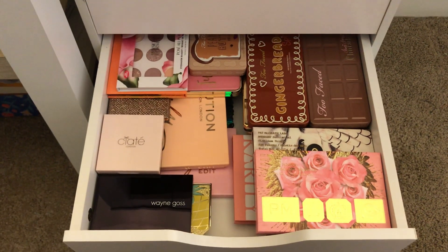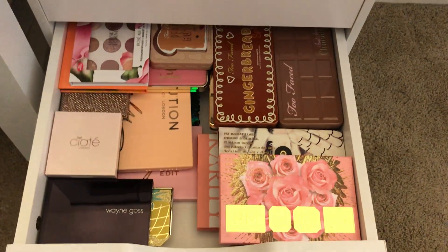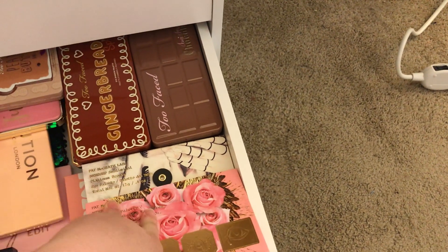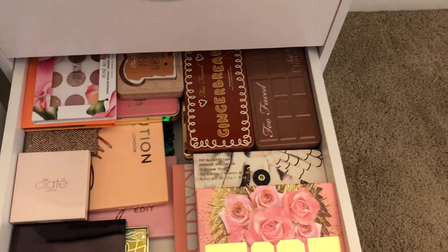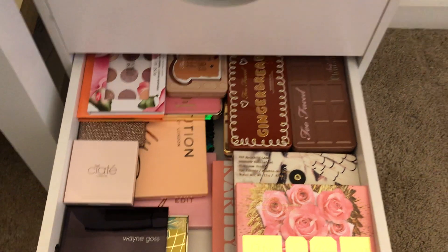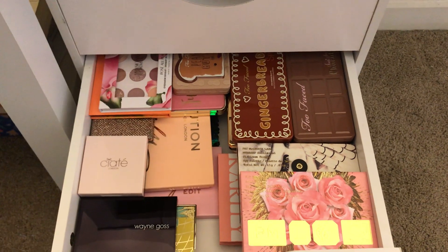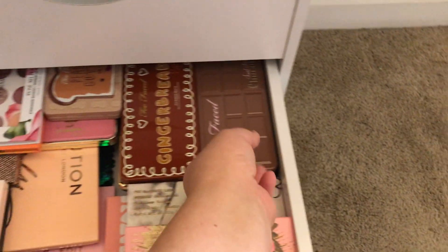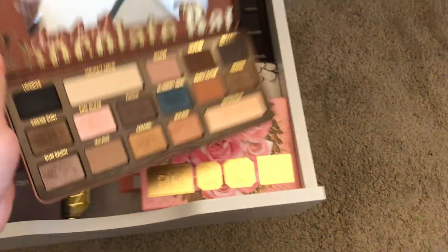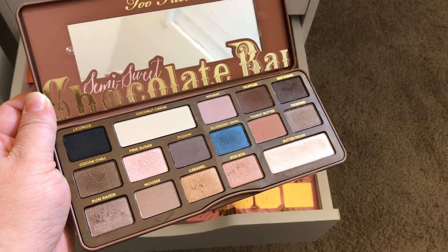Here in the third drawer are things I really don't use much or at all, but I'm keeping because I can't bring myself to get rid of them. Some good stuff is just out of season — like this Pat McGrath Rose Decadence, it's really pretty, just not the time of year for me. All my Too Faced stuff is in here. I used to love Too Faced and would buy anything they put out, but for a multitude of reasons I'm not using that brand much anymore. There's sentimental value though — the semi-sweet chocolate bar palette was one of the first palettes I fell in love with when I got into makeup.